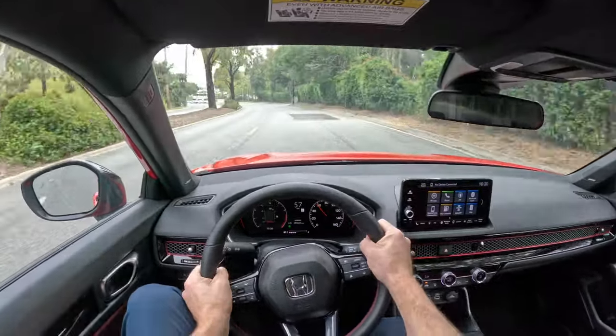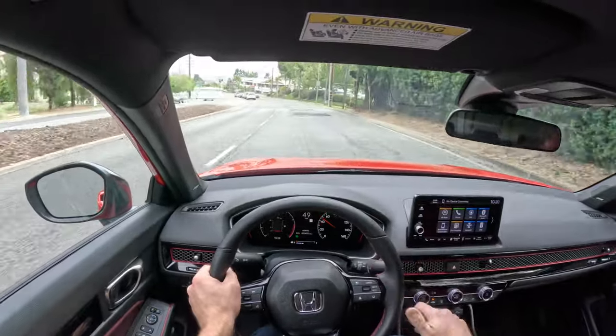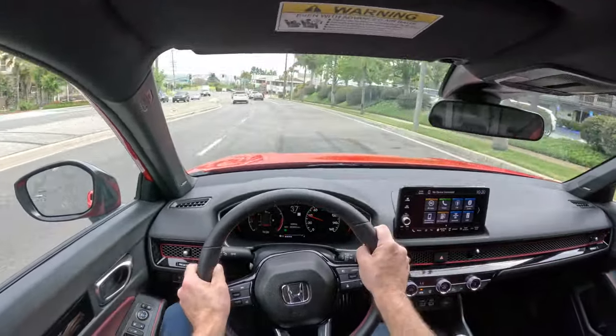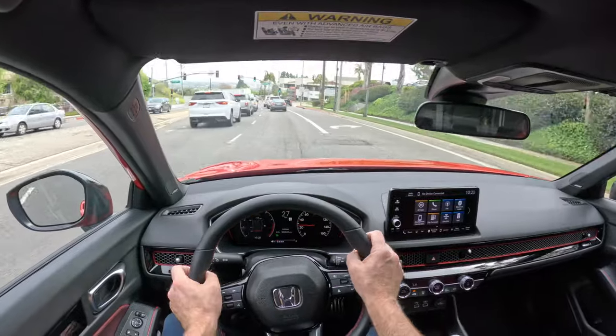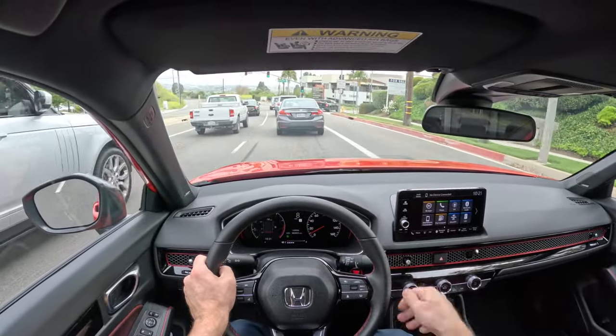That is very, very impressive. It really speaks to the engineering, both for the torque curve and for the gearing calculations that Honda made on these cars. Just phenomenal stuff. For instance, right here on a slight downhill at 12 miles an hour, I put it in third, let the clutch out, gave it a little fuel, and it was super smooth.